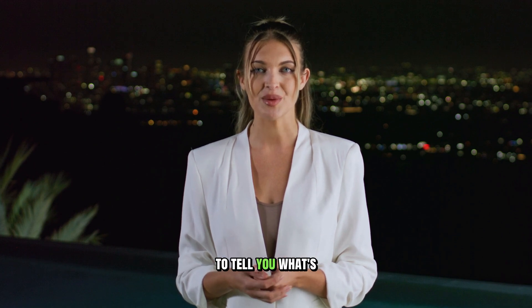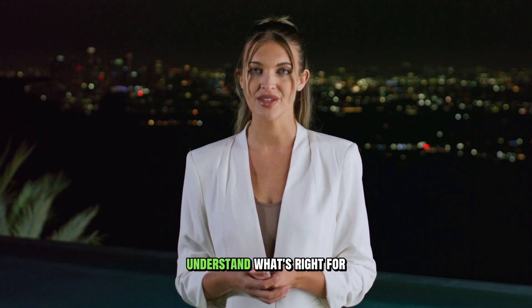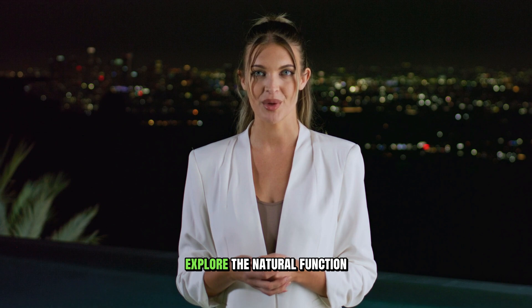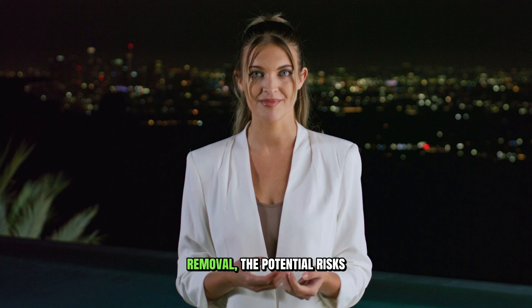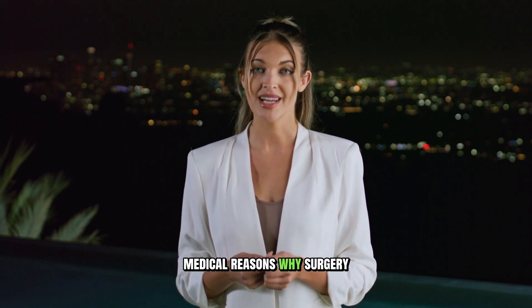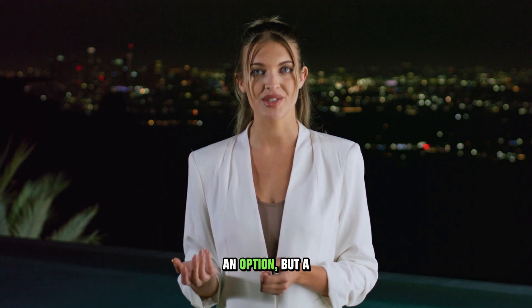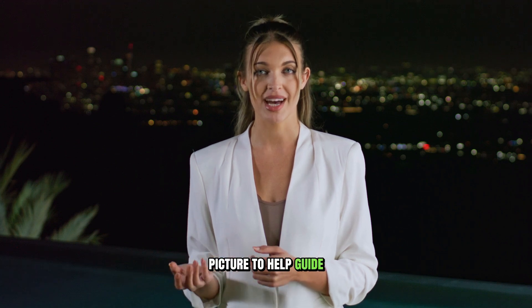So what's the right answer? The truth is there isn't one. This video isn't here to tell you what's right, but to give you clear, evidence-based facts so you can understand what's right for you. We're going to cut through the noise and explore the natural function of the foreskin, the proven advantages of its removal, the potential risks involved, and the specific medical reasons why surgery might not just be an option, but a necessity. By the end, you'll have a much clearer picture to help guide your decisions.